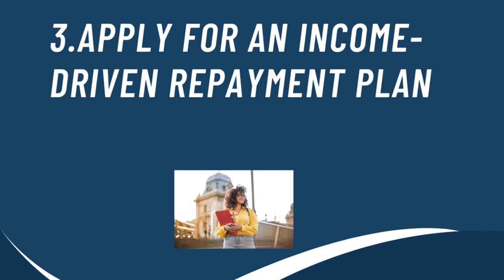Another way that you could get your student loan payments lowered is by applying for an income-driven repayment plan. This plan is based on your income and your family size. If you do not have a family, don't worry — I still recommend that you apply for this plan because you could get your monthly payments lowered.